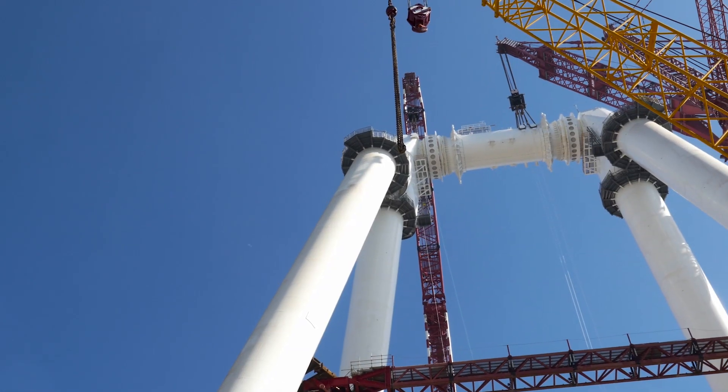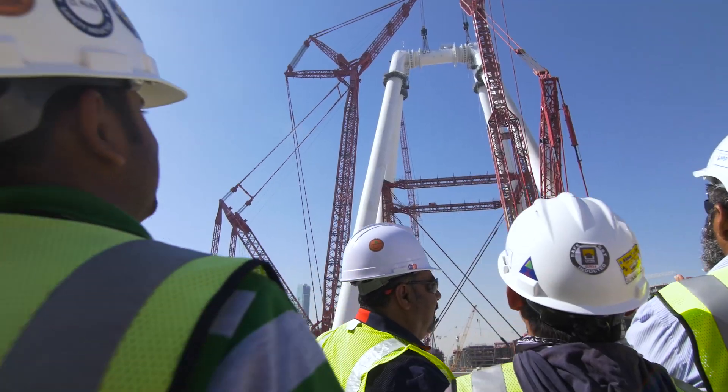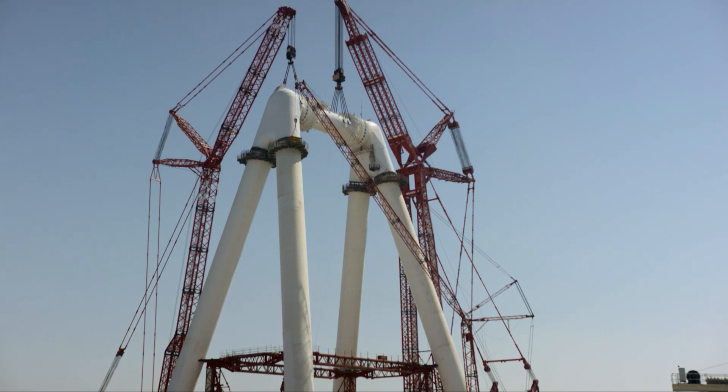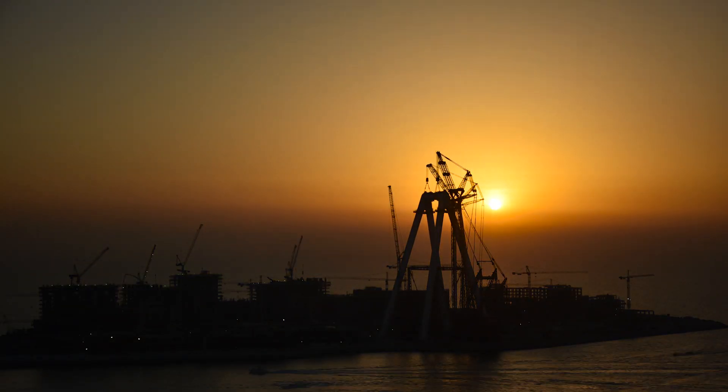The lift of the hub and spindle onto the legs of the structure was successful. This marked one of the highest dual lifts in history and is a true marvel of engineering. Ein Dubai is taking shape.